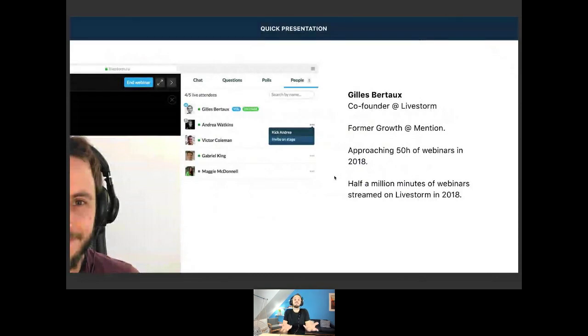Quick presentation: my name is Gilles. I'm the co-founder and CEO of Livestorm. I was doing some growth and marketing at a former company called Mention — a social media monitoring company. I'm actually doing a lot of webinars now for the past two years.